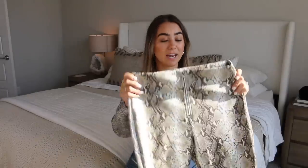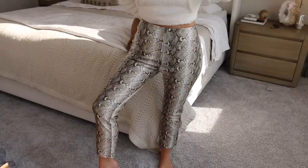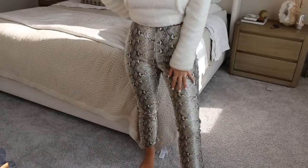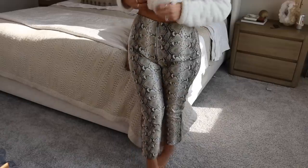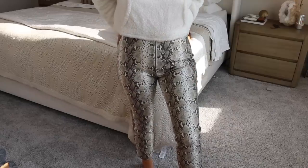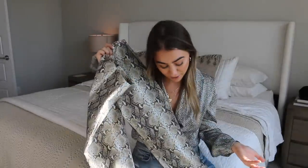Next up I got these amazing snakeskin pants, which if you guys were following my New York Fashion Week outfits you would have already seen these. They're kind of like a pleather material with a snakeskin pattern. They have this zipper down the center but they are so cute, and snakeskin is huge right now. I got them in a size small and they fit perfectly. They kind of hover over the ankle and they're a nice slim fit around the leg. I wasn't sure how they were going to fit but they're really stretchy — not constricting at all. They're honestly like sweatpants, they're so comfortable.